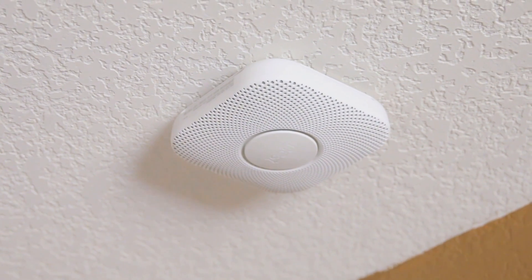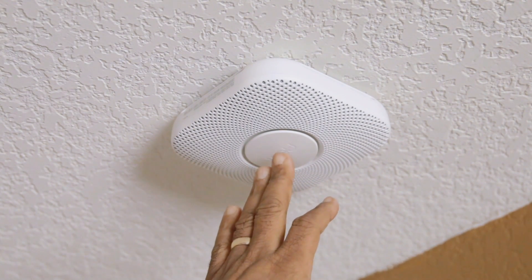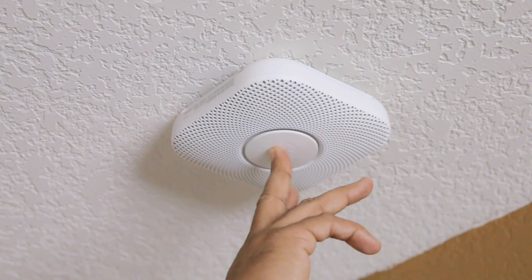Now we're ready to test the Nest Protect. Press the button on the Nest and every Nest in your house will tell you what to do next. The device announces: heads up, the power is out in the office. Ready — in the office. Press to test. This is only a test. The alarm will sound. The alarm is loud. The test starts in 10 seconds. Press to cancel — and the test was canceled.